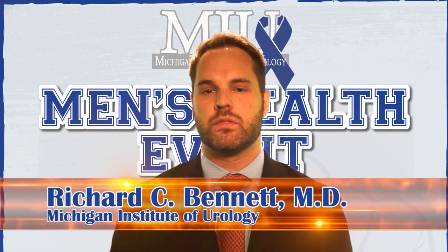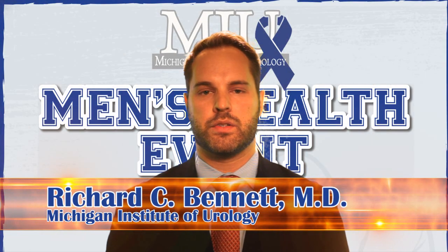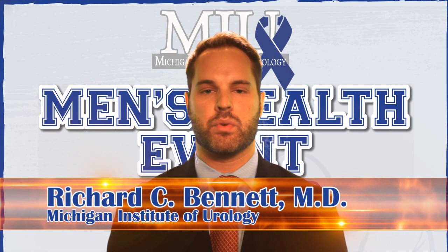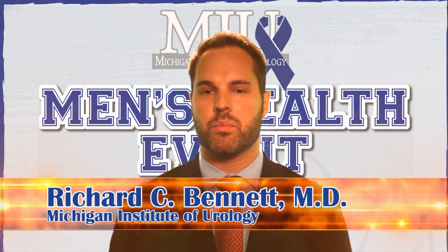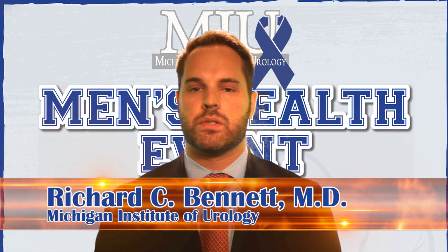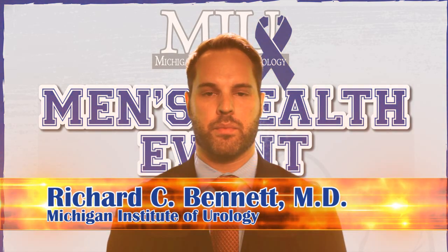What we do know is that in thousands of men treated over greater than 30 years, repairing the varicocele can improve the semen parameters in approximately 60 percent of men and lead to a pregnancy within one year in approximately 50 percent of those men. So it's important to know that the varicocele can be corrected and perhaps help the semen parameters.